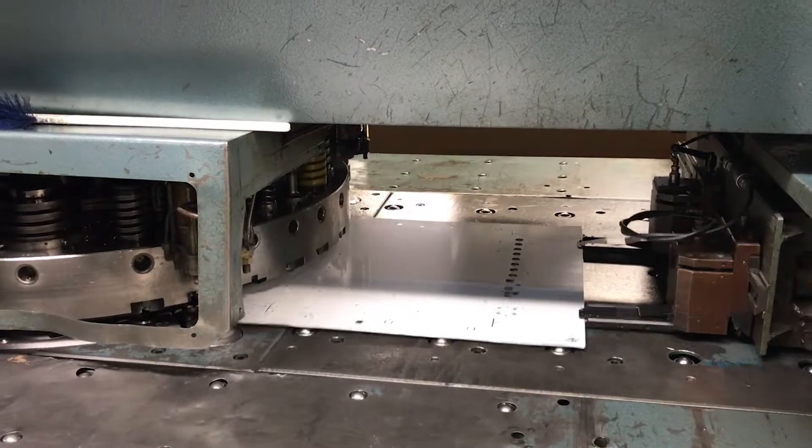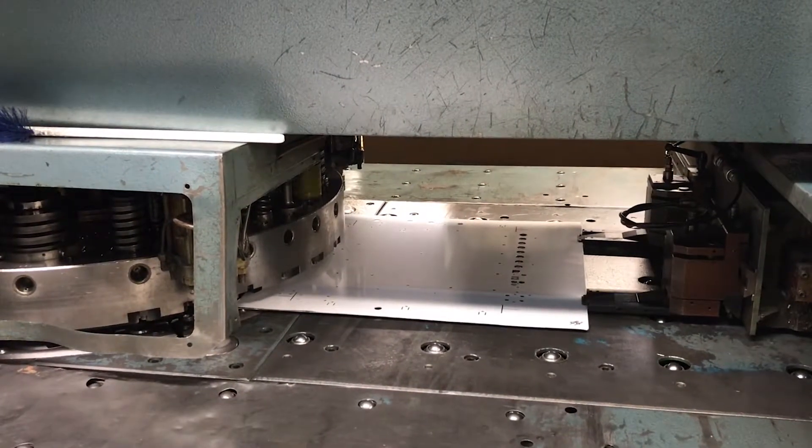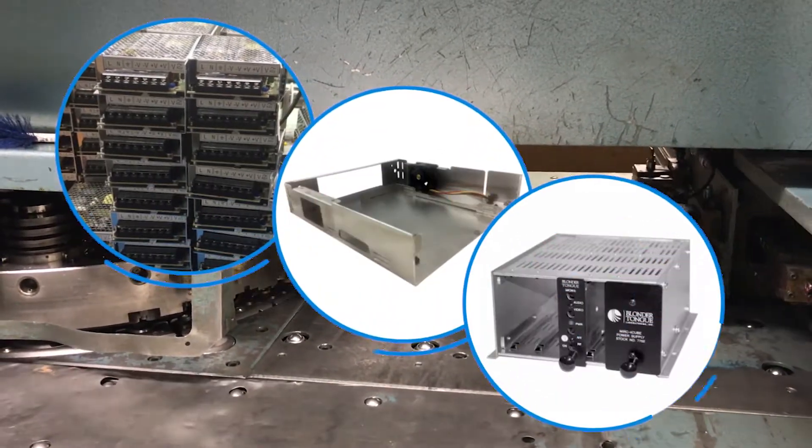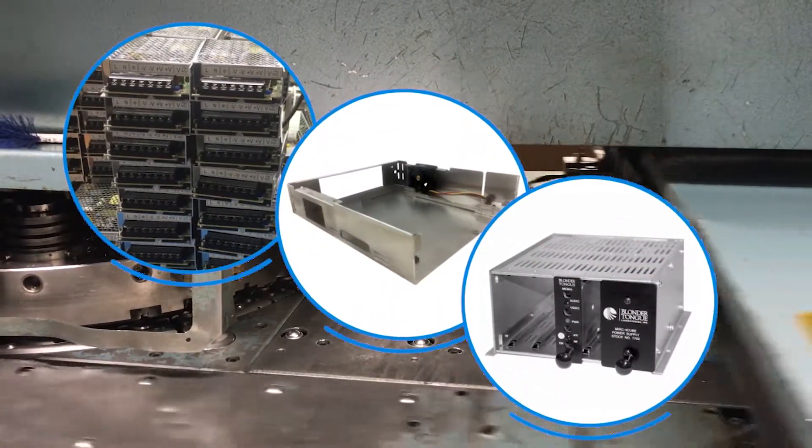Need sheet metal fabrication? Our shop is capable of punching, forming, and fastener assemblies for electrical boxes, chassis, or enclosures. Our US-sourced sheet metal is always in supply.